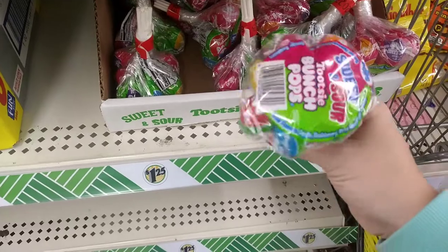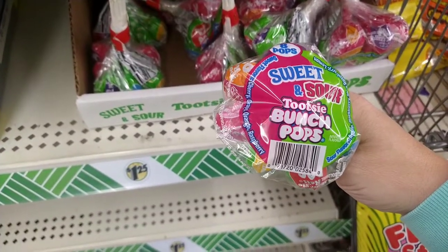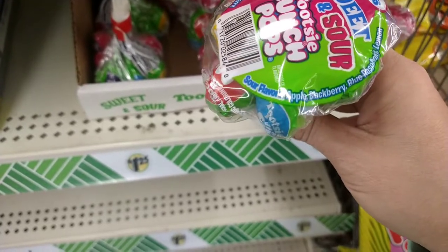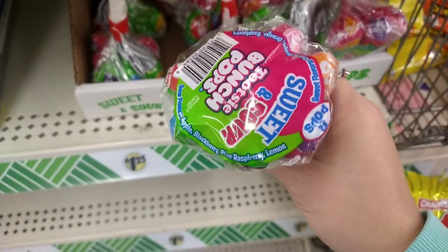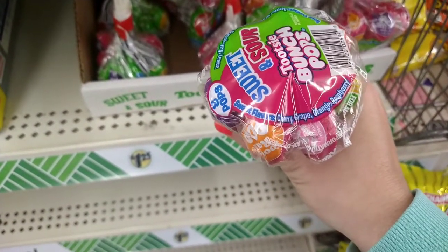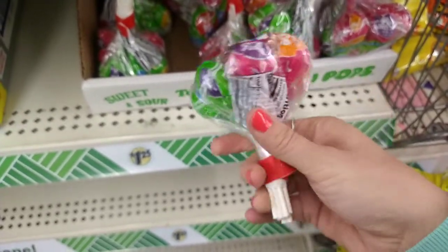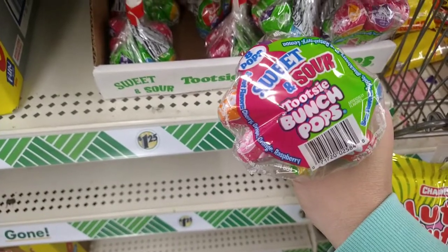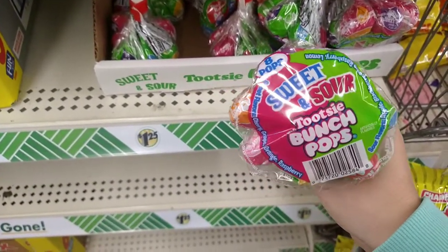These are new for Tootsie Pops — the sweet and sour kind. You get eight of them — apple, blackberry, blue raspberry, lemon, cherry, grape, orange, and raspberry. I've seen the original ones but never these. I'm going to pick these up and try them — that's pretty cool.